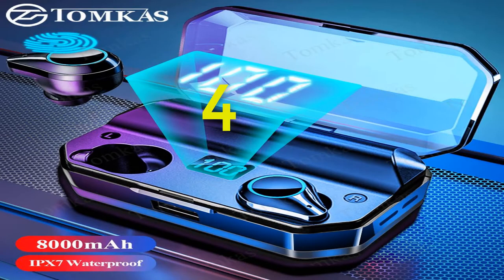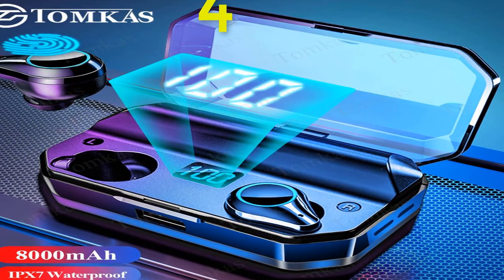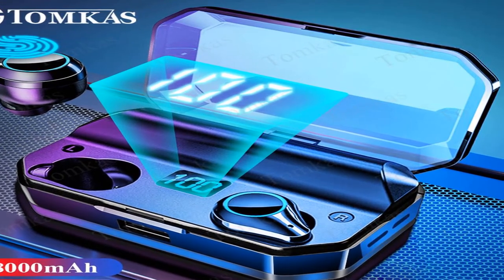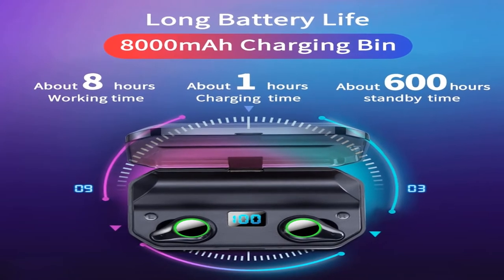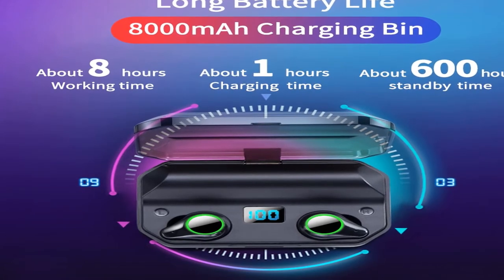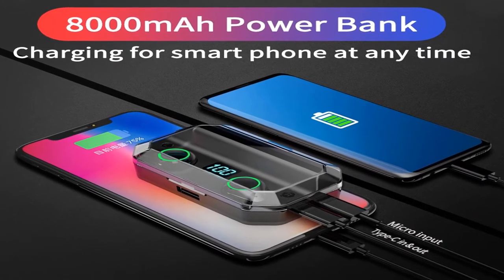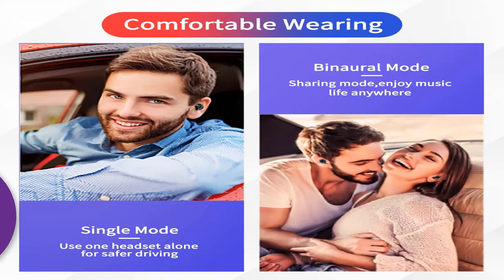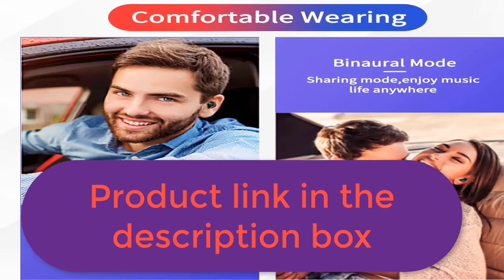Number 4: Brand name Tomkis. Functions: video game, mobile phone, common headphone. Specifications: Bluetooth 5.0, IPX7 waterproof, 90° stereo sound, LED digital display, intelligent touch key, ~600h standby time, ~7–8h music playback, 1000mAh charging case battery, 6mAh earbud battery, and more features better than other TWS earphones. For more information, product link in the description box.